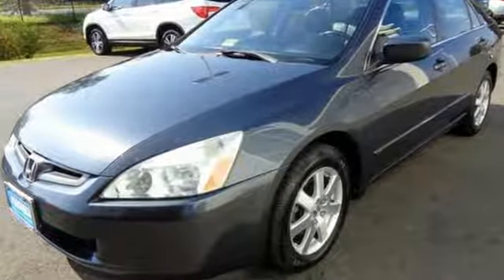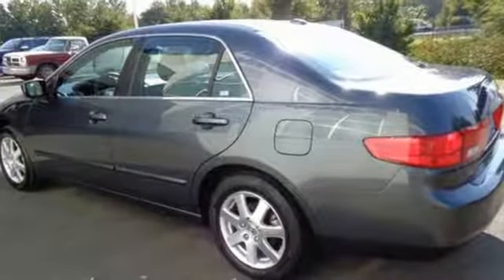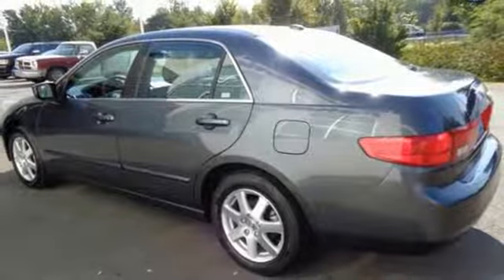With its roomy and stylish interior, tight build quality, smooth ride and excellent crash test scores, this Accord is a best buy.